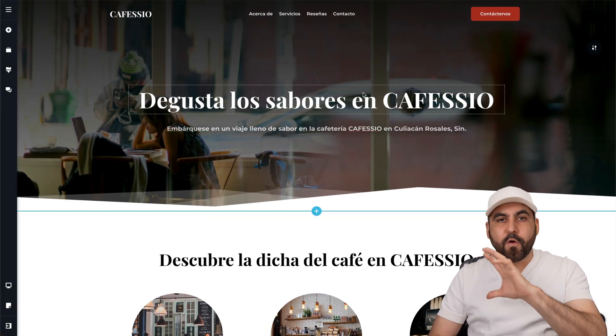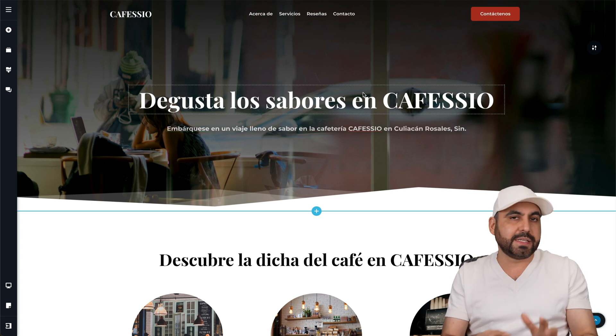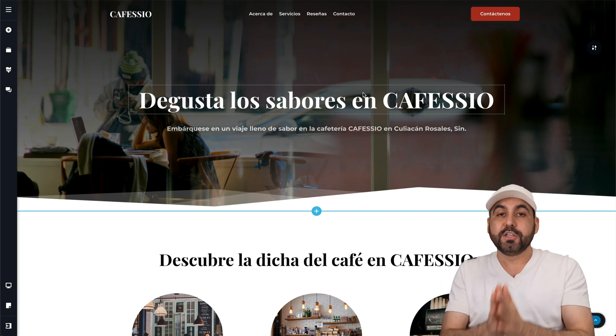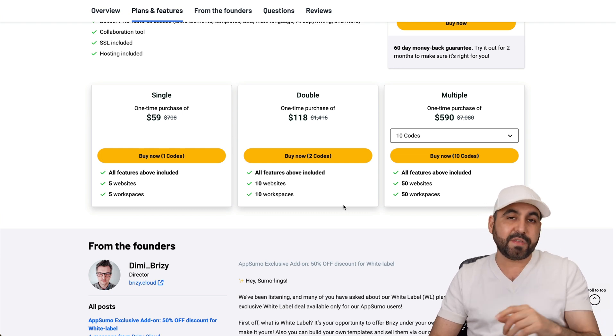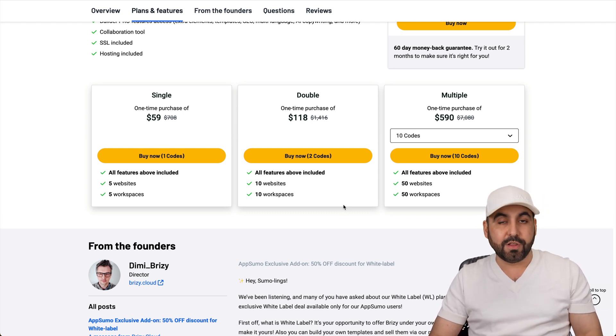There's a full-featured website builder that's going to be hosted, and you're going to avoid paying monthly hosting. I definitely think you should check out Brizzy Cloud because the lifetime deal won't be there for much longer. Link is provided in the description.